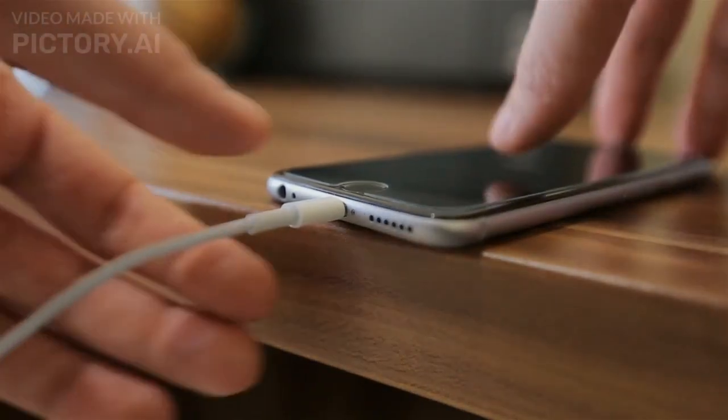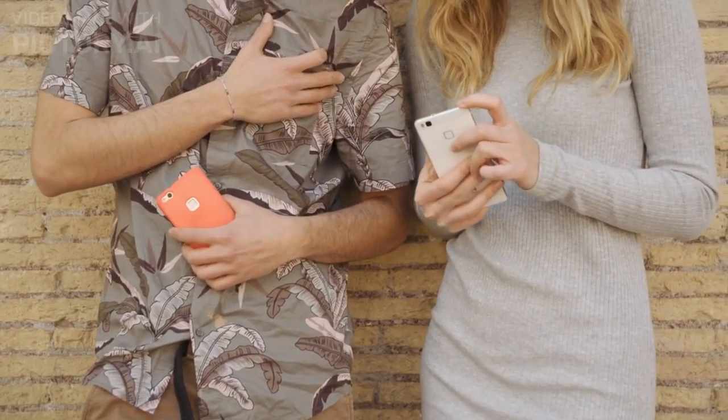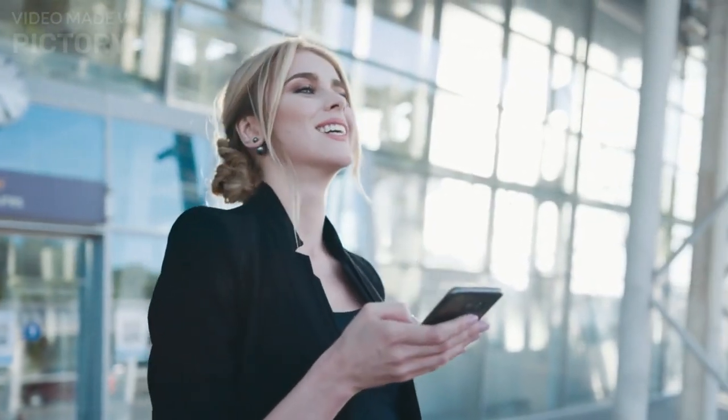The second tip is to bring a portable charger. Whether you're using your phone for navigation or taking photos, your battery can drain quickly. Having a portable charger can be a lifesaver, especially during long flights or train rides.